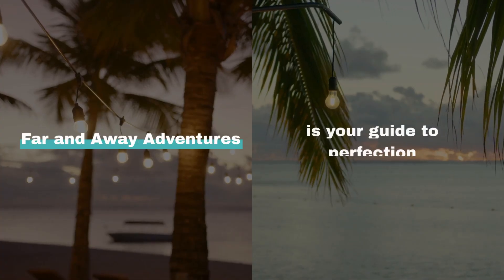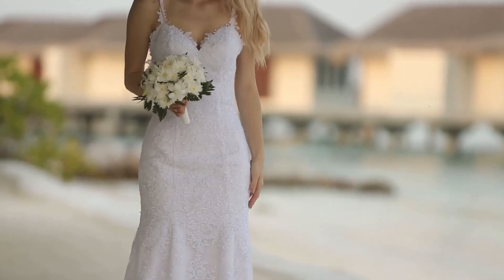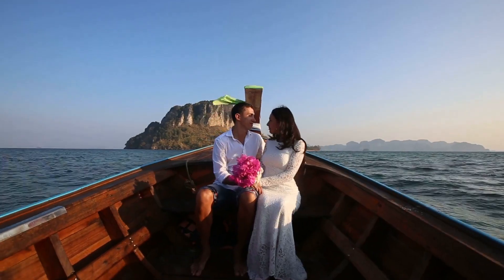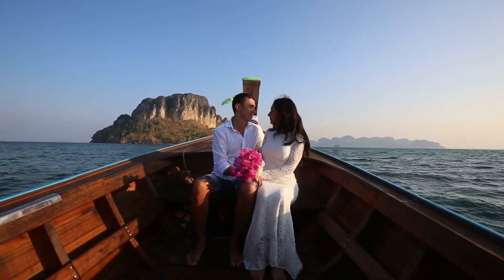Planning a wedding in Tahiti is a journey, and Far and Away Adventures is your guide to perfection. From the initial concept to the final toast, our expertise ensures your wedding is a seamless blend of your vision and Tahiti's natural beauty. Contact us to begin crafting your dream island wedding, where every moment is a treasure waiting to be discovered.